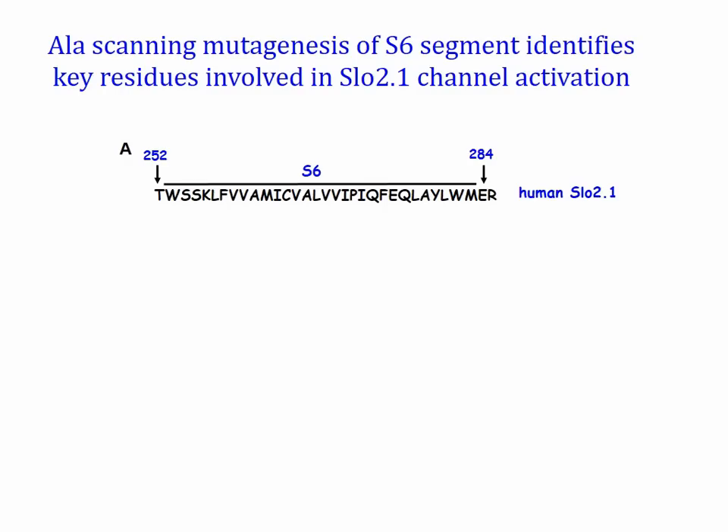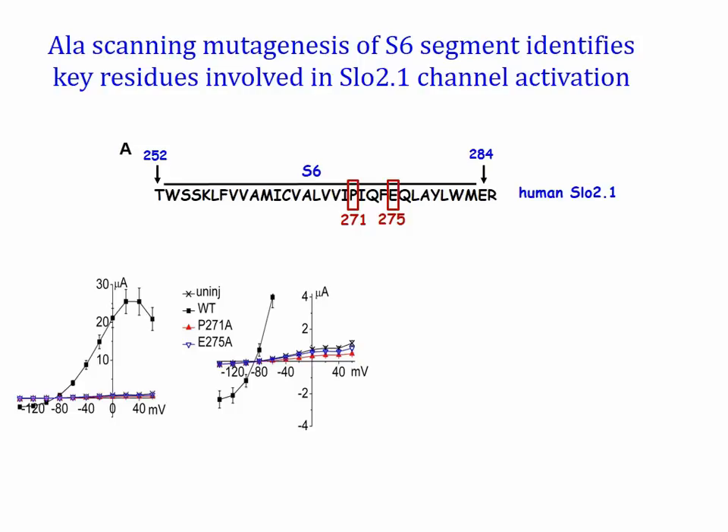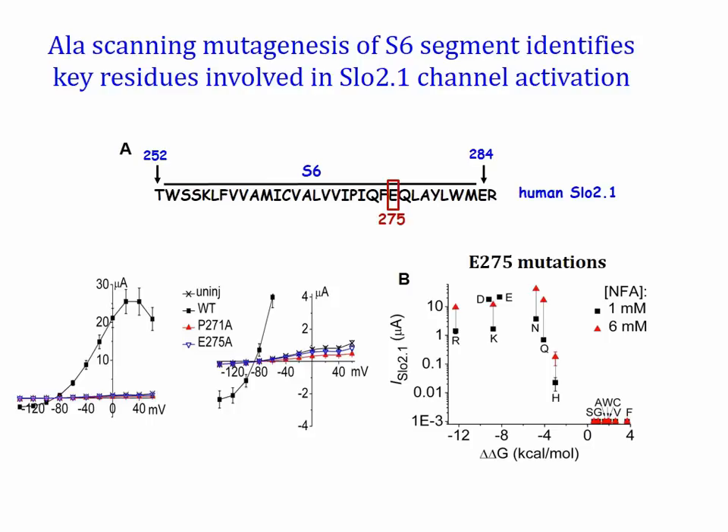Alanine scanning mutagenesis of the S6 from Threonine 252 to Arginine 284 was performed to identify residues crucial for normal channel function. Almost all mutant channels were similar to wild type. However, when mutated to alanine, proline 271 and glutamate 275 exhibited complete loss of channel function. Since proline residues are known to cause local distortion of helical geometry, we propose that proline 271 may cause splaying of the S6 segments away from the axis of the central pore by introducing a kink. As shown in panel B, mutation of E275 to hydrophobic or polar residues causes complete loss of function while mutation to highly polar or basic residues retains channel function. These results suggest that together with proline 271, glutamate 275 residues maintain the inner pore in an open configuration by preventing deformation of a tight S6 bundle crossing.